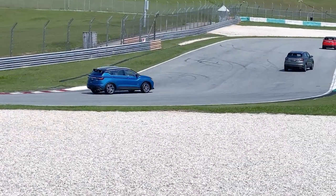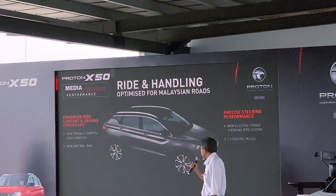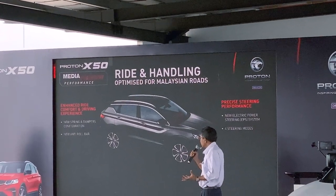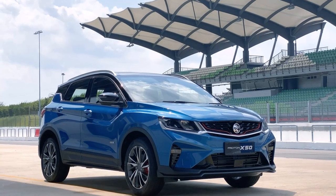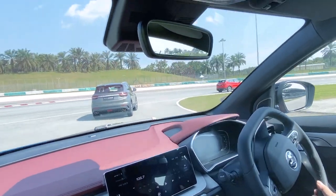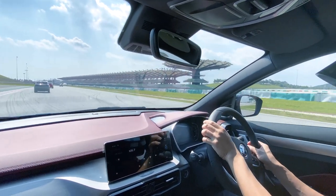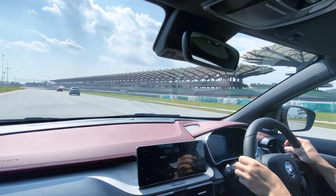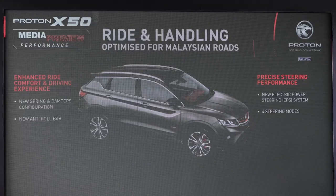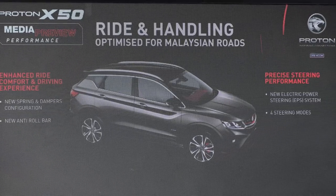For the slalom test, it was left in Standard mode. Proton said during the media briefing that the X50's ride and handling has been tuned for comfort. This differs from the sporty, somewhat harsher characteristics of its donor car, the Geely Boyue. A stiff suspension does not necessarily equate to a good suspension. In layman's terms, a good suspension system absorbs bumps and ensures tyres have optimum contact on the road at all times — keeping the car predictable and stable, while also meeting NVH requirements. For the X50, Proton made adjustments to the front anti-roll bar, revised spring rates, dampers and bushes to optimise the car for Malaysian roads.